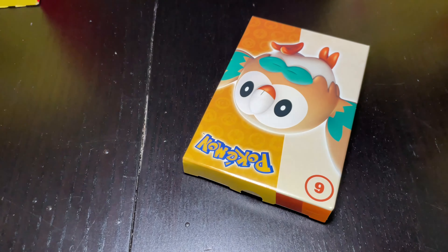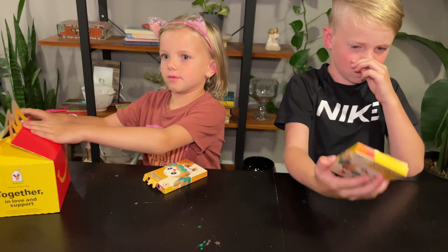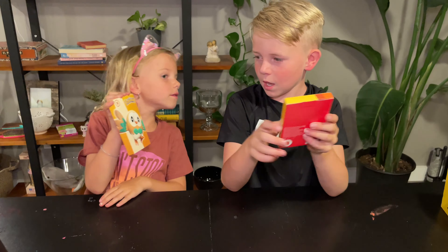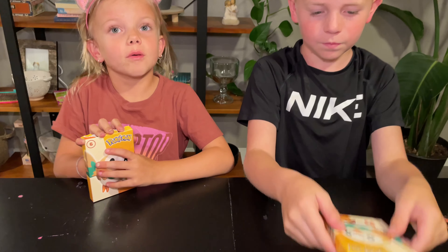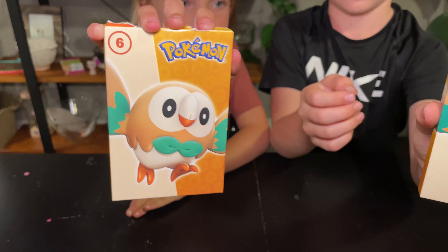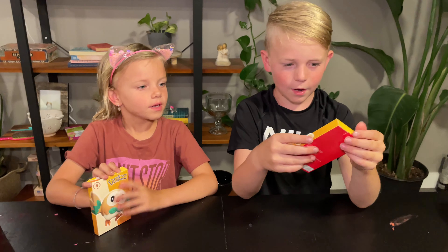We got that Pokémon - I think his name was He, but I can't remember. She got that Pokémon too. I think we got the same Pokémon - yeah, we both got the same one. Let's see the boxes that they came in. Some sort of series - they're both number sixes.